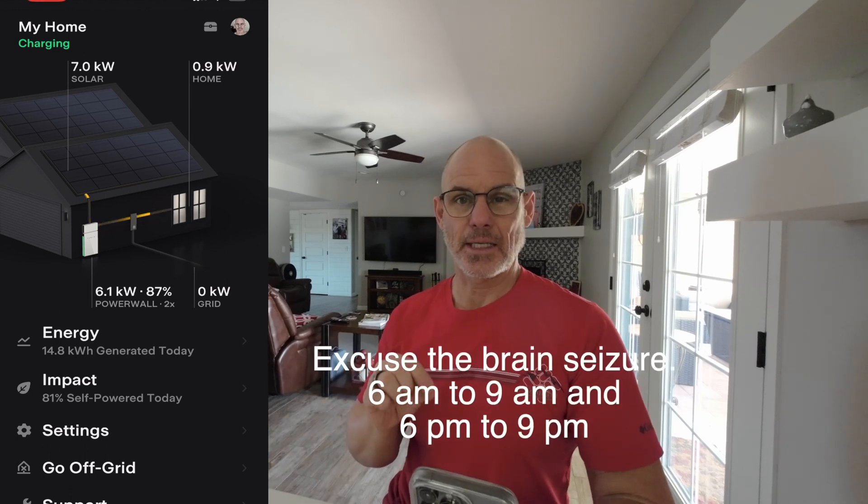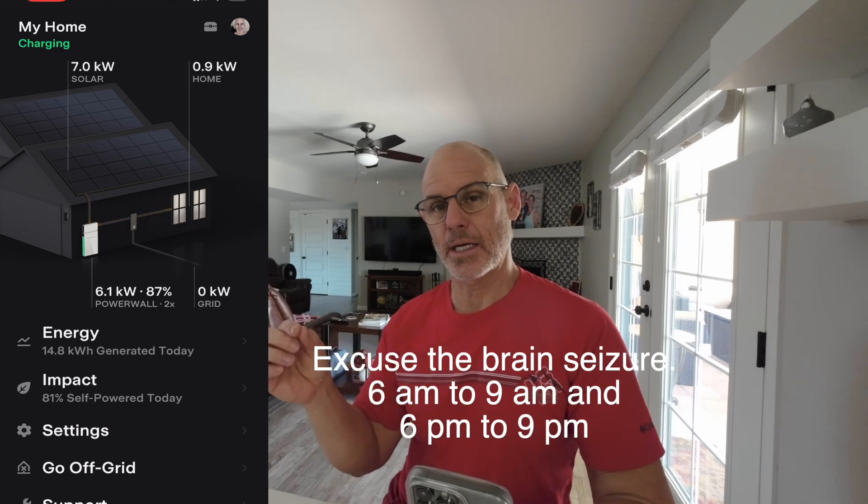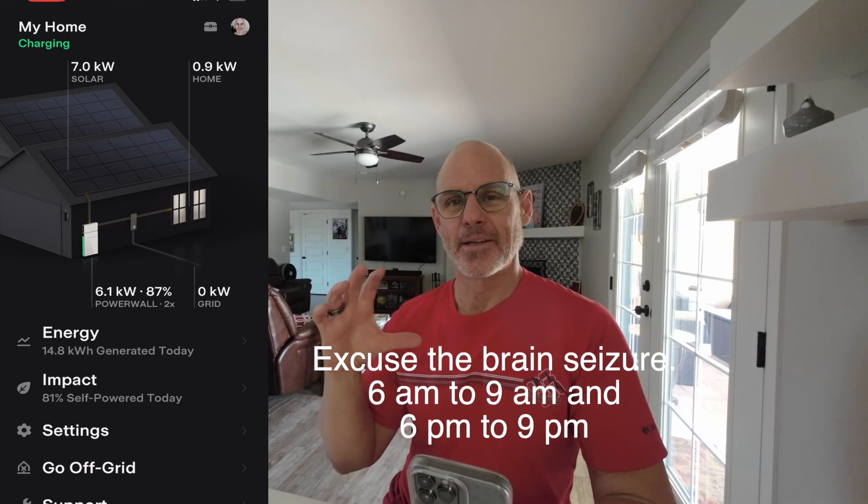Peak hours here are 6 a.m. to 9 a.m. and 6 p.m. to 9 p.m. in the winter, and I think that's April to October. Summer times are essentially 3 to 7 is peak. Weekends and holidays are all off-peak. Setting up the app with all that stuff was one of the more frustrating things — figuring out how the app handles all those times was a bit of a pain. You can see the red is kind of peak. Here in Tucson you have to set up summer and winter separately, which was kind of interesting, but I finally got it.